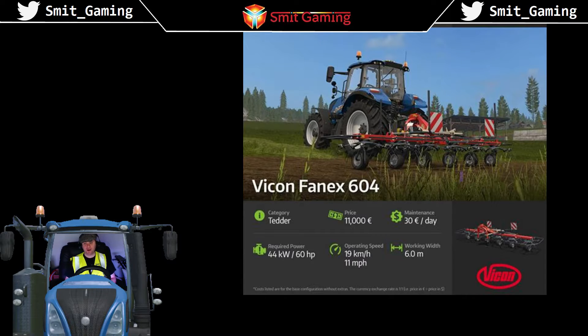The Fanex 604 is a tedder. The price is 11,000, maintenance cost per day is 30 pounds. Required power is 44 kilowatts or else 60 horsepower. Operation speed is 11 miles per hour — that's really slow. Working width is 6.0 meters, which is really small. But that brings us to the end of Farming Simulator 17 fact sheet number eight.